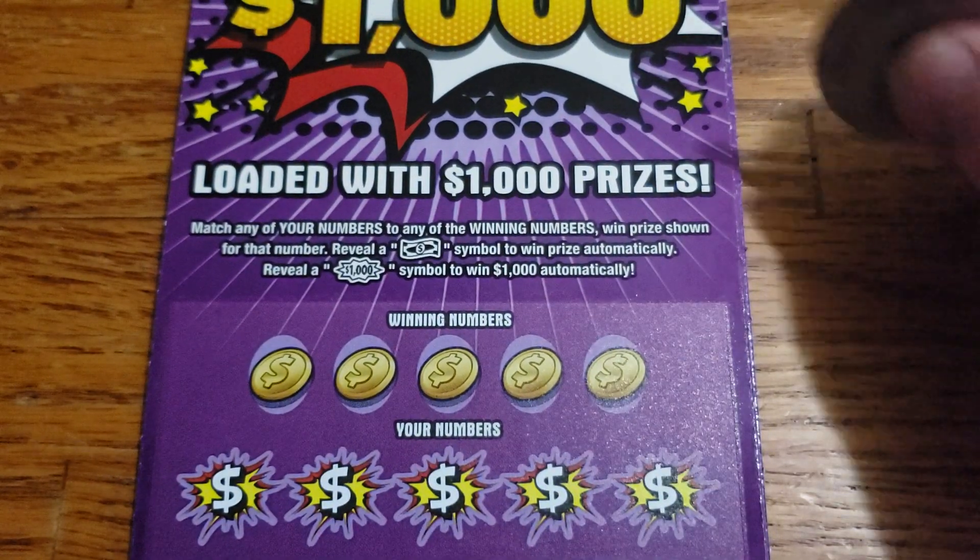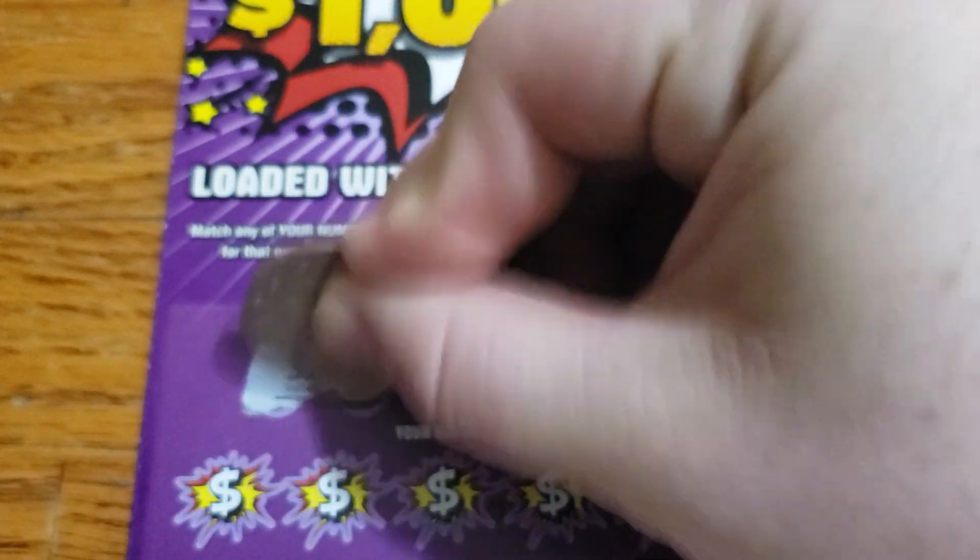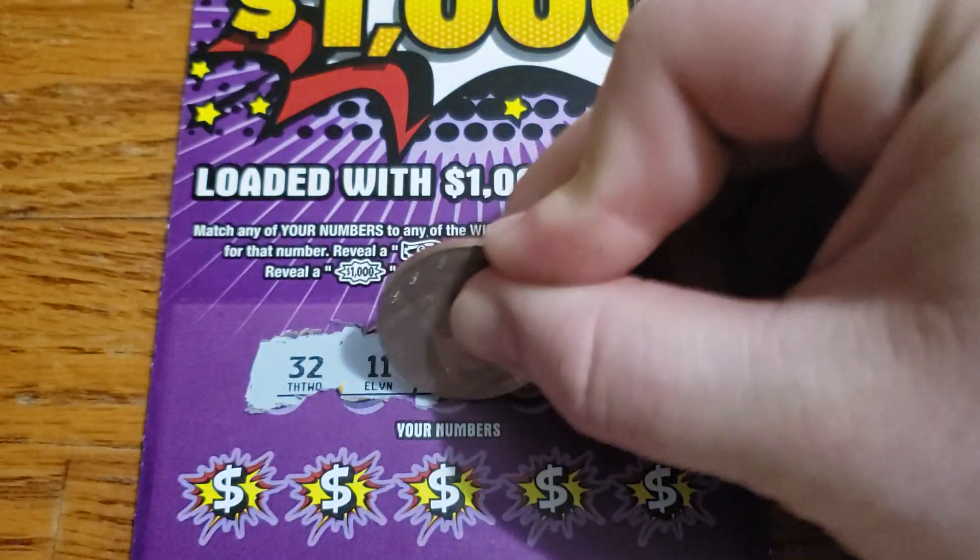First ticket winning numbers are going to be 40, 30, 32, 11, and 28.